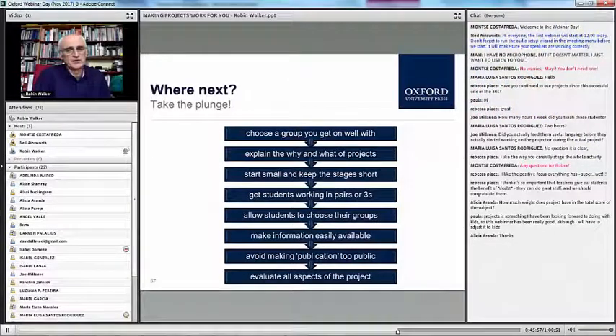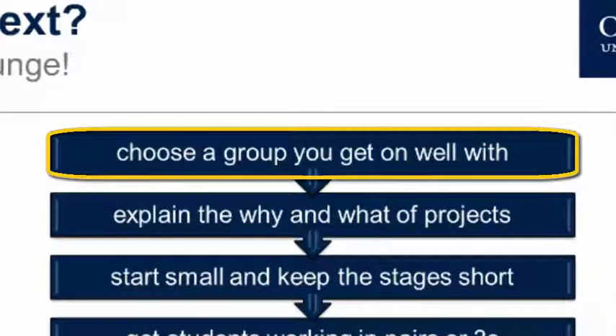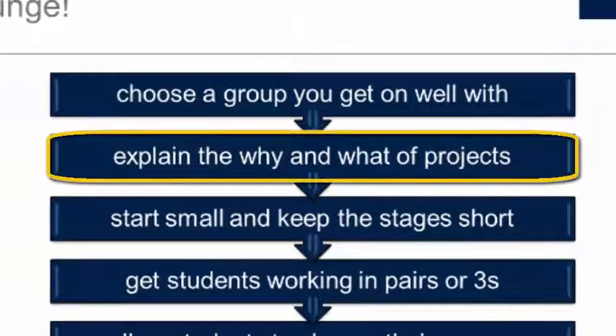The next step is to take the plunge — you've just got to go and do it. Don't read too much. The best way to take the plunge is, number one, choose the group that you really get on well with because they're going to have to trust you. And once you've decided which group you want to do this with, explain to them — use their first language if you have to, so it's a totally free conversation — the why and what of projects and your reasons behind wanting to do a project with them in their English class.